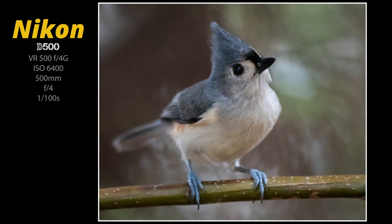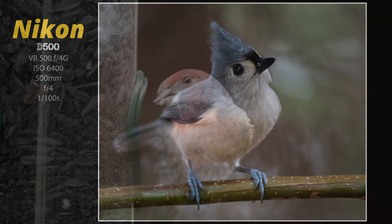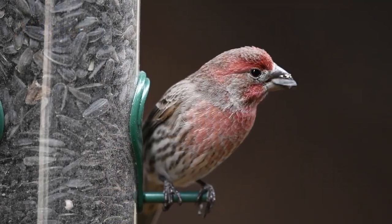Thanks a bunch for watching. Have a great day. I hope to see you again in the next one. I'll leave you now with a little bit of video that I shot with the D500 of some house finches.